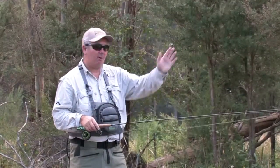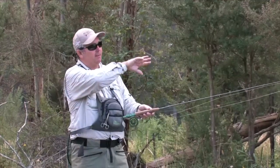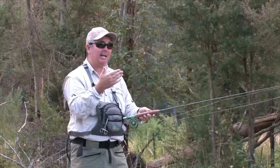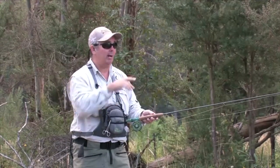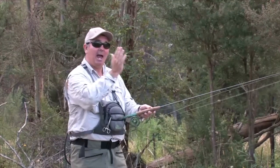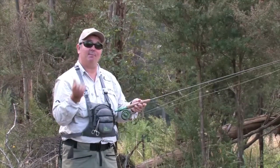We've just arrived down the river and walked down from the car. It's very important when you walk downstream that you walk away from the river. Trout always face upstream, so you don't want them to get spooked before you even get to the water. We cut through the paddock a little bit, then duck into the river and work our way upstream to target the fish - they haven't even seen us coming.